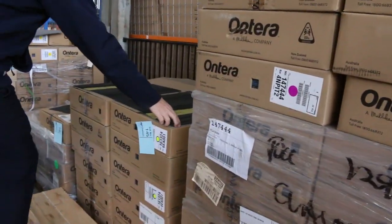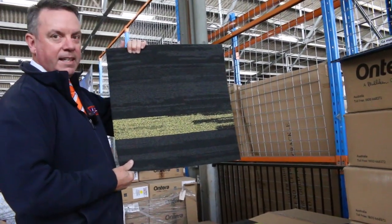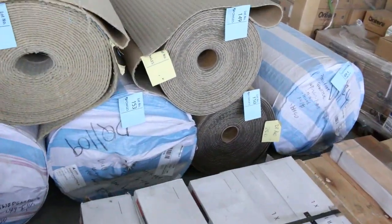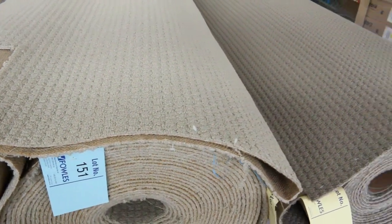These carpet tiles are a good buy at $10 a square metre. We've also got some with a nice colour through them — for the tiger fans, you'll be up and about! You can do your whole house in that and really be a good supporter. Then we move into some more loop pile carpet — several of these lots at $25 a metre.